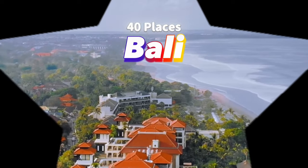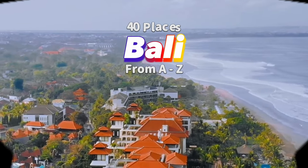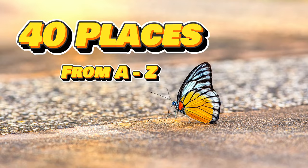Today I'm going to show you all the best things to do in Bali — 40 of the best places from A to Z.